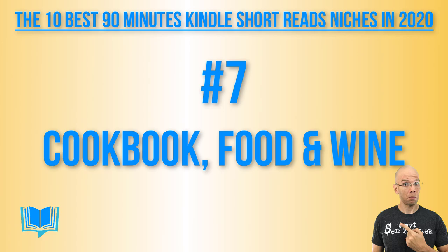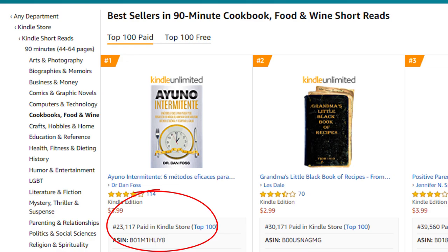Number seven: 90-minute cookbook, food and wine short reads. Hitting the top of the charts at number one is a book at 23,100, and scrolling through these tasty recipe books, number 10 has 61,500. Unlike the previous category, there's much more proof of concept — we know there's an audience there. About four to 12 sales per day will get you into the top 10 list.